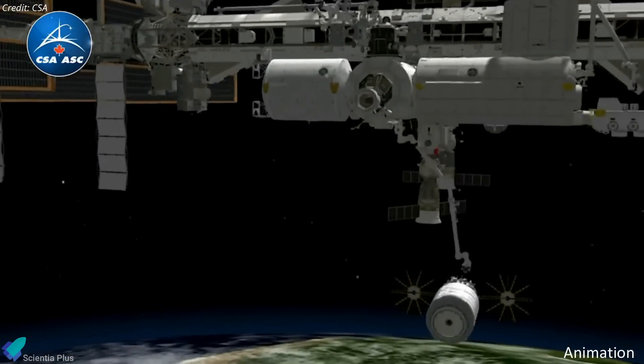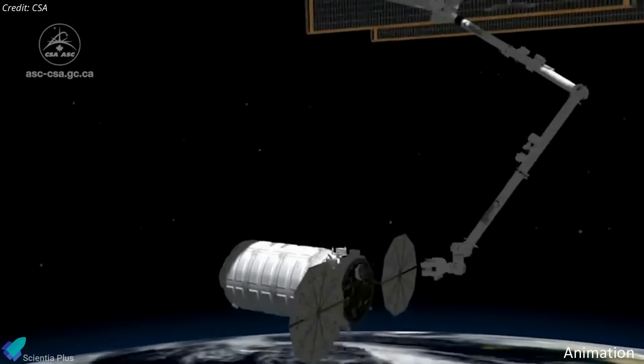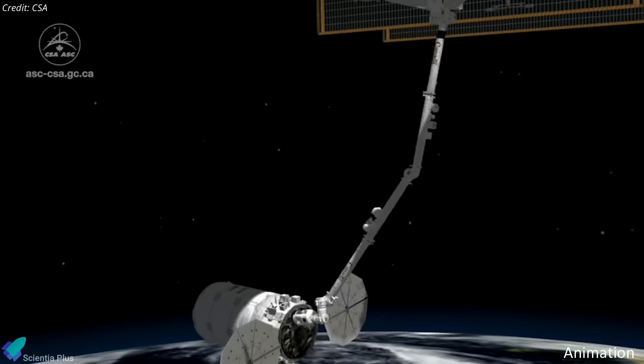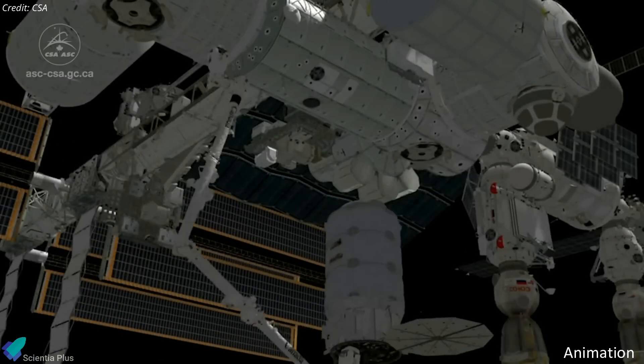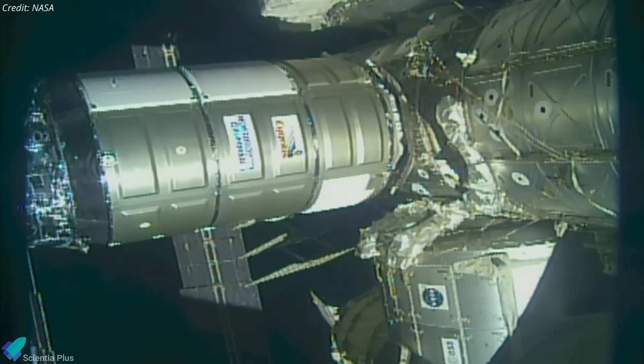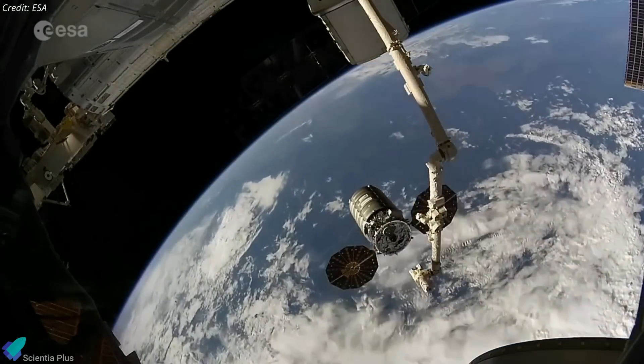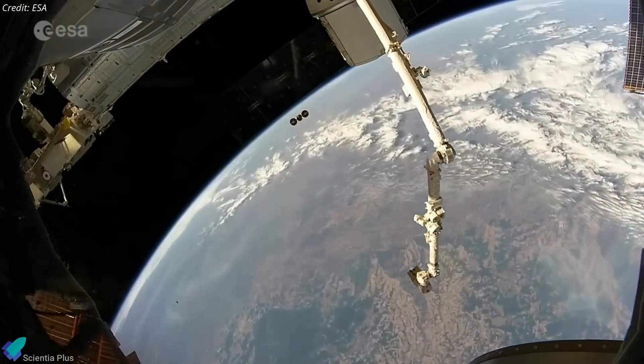As the spacecraft approached the ISS, NASA astronaut Nikolman used the space station's robotic arm to grab onto the vehicle and drag it toward its docking port on the U.S. segment of the station. The vehicle will remain attached to the ISS until January and be loaded with trash and other unnecessary equipment before being sent back to Earth to be destroyed upon re-entry into the atmosphere.